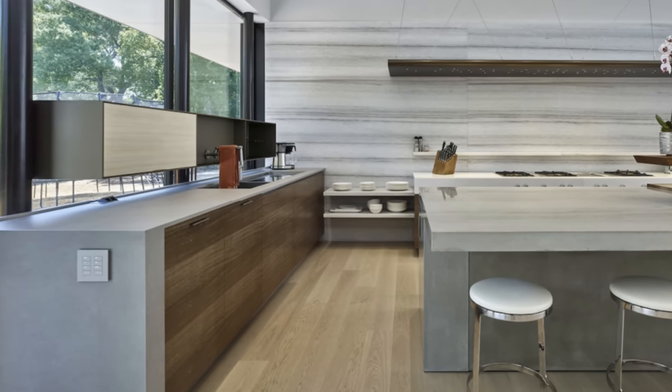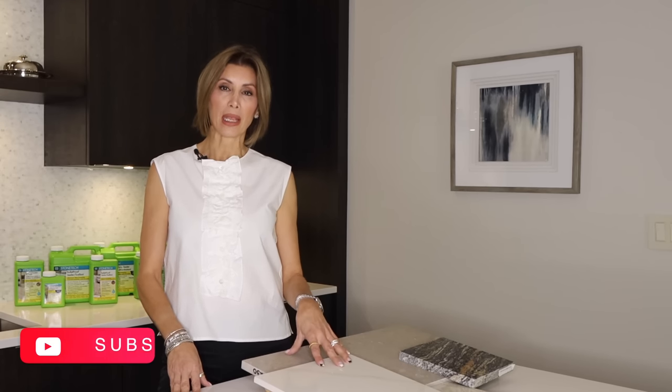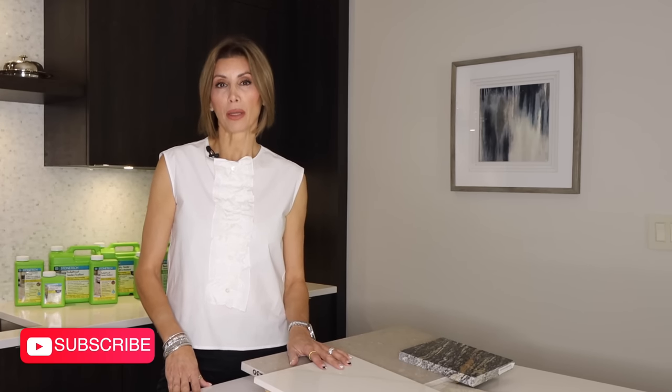There are other countertop materials such as soapstone, onyx, and cement — we'll deal with those in a future video since they're not quite as common as what I've talked about today. Don't forget to subscribe and ring the bell icon to be notified of future videos, and don't forget to like and comment — let us know your thoughts and what your favorite countertop materials are and why. Thanks for watching, I'm Miriam Manzo, we'll see you next time.